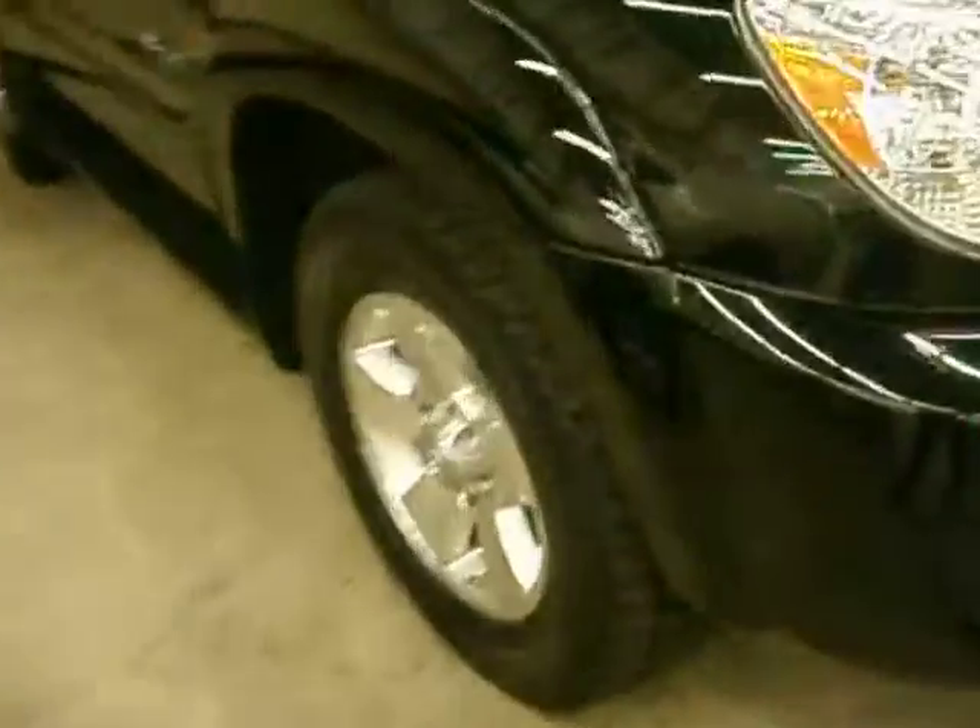This is a real nice one. You can see the tires are in very good shape.